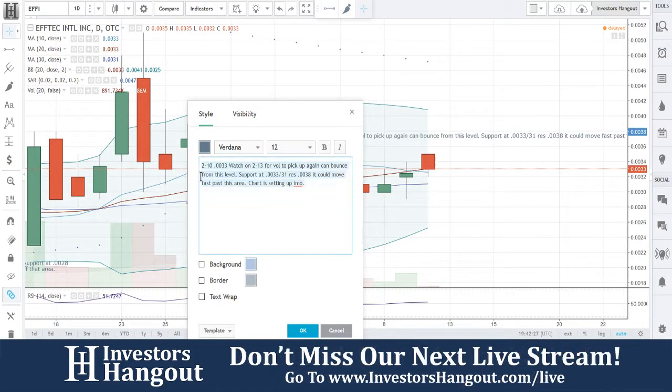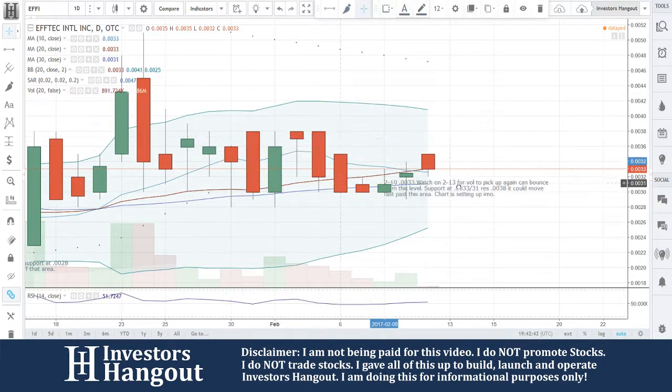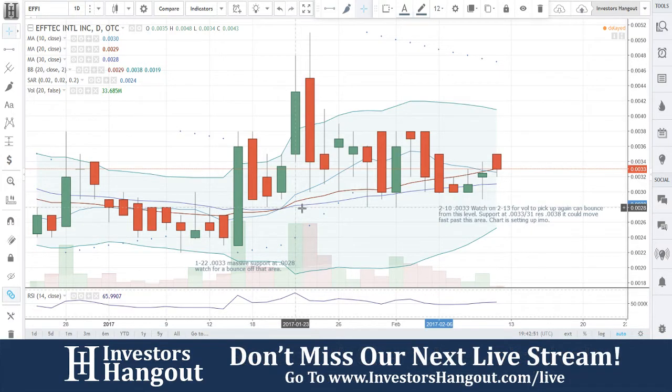At $0.033, watch on the 20-day SMA for volume to pick up again. It can bounce from this level — support at $0.033–$0.031, resistance at $0.038. It could move fast past this area. The chart is setting up in my opinion. If you follow EFFI, hit that subscribe button and share this video. If there's another stock you'd like to see, head over to investorshangout.com/live and let us know.